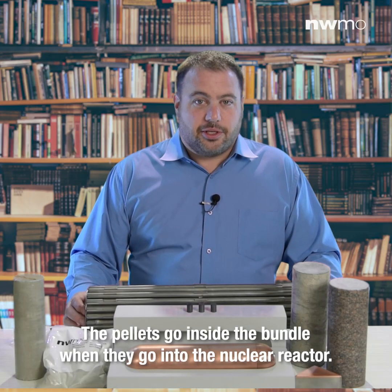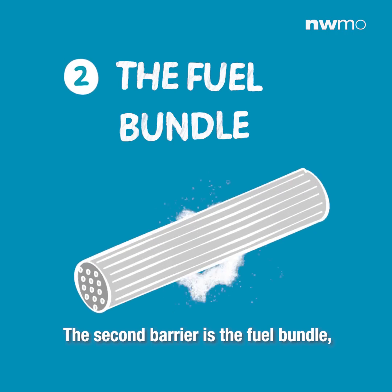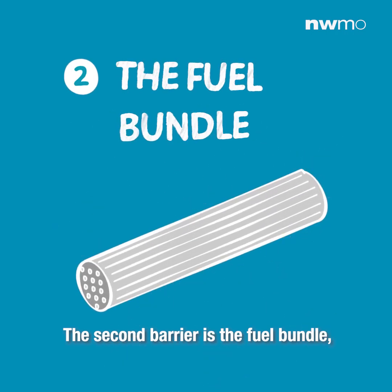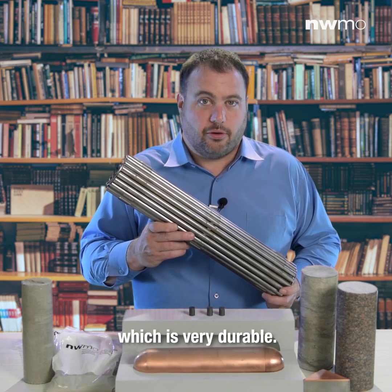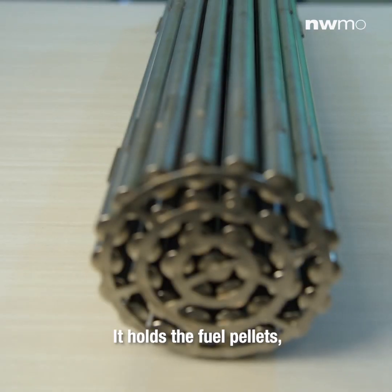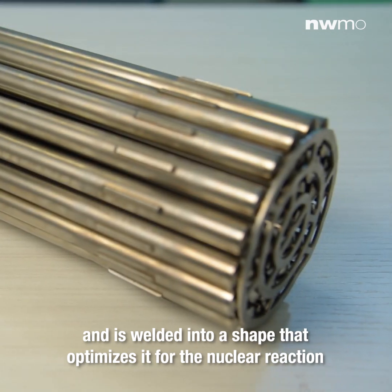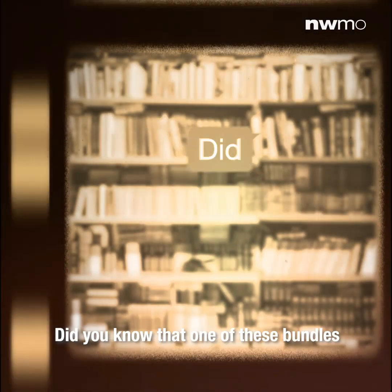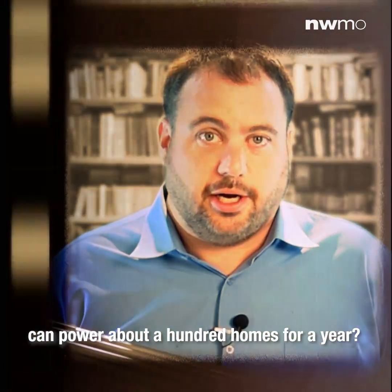The pellets go inside the bundle when they go into the nuclear reactor. The second barrier is the fuel bundle, which is made up of a zirconium corrosion-resistant alloy that is very durable. It holds the fuel pellets and is welded into a shape that optimizes it for the nuclear reaction to produce electricity. Did you know that one of these bundles can power about 100 homes for a year?